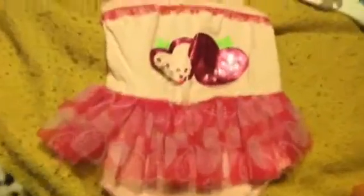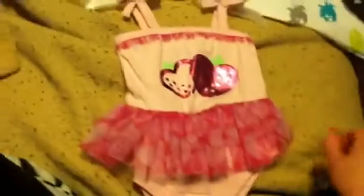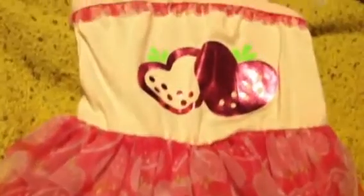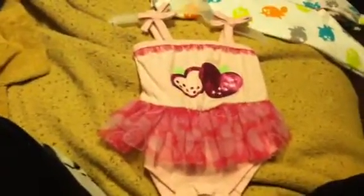How sweet is that — it's got little strawberries on it, little bows on the straps, and it's just like a little two-piece. The strawberries are shaped as hearts and that is so cute.